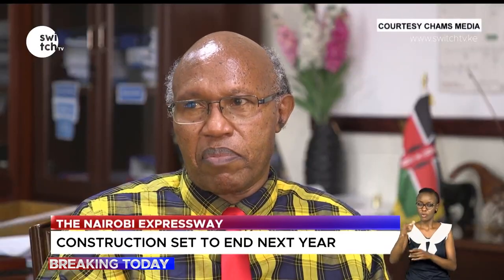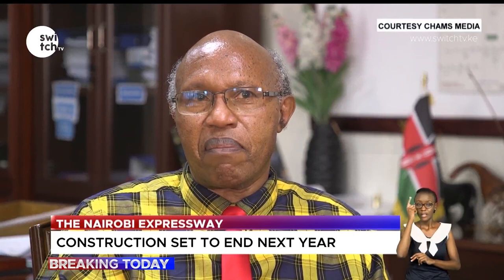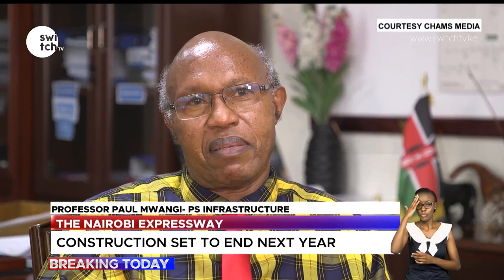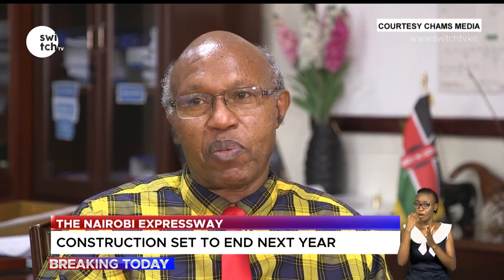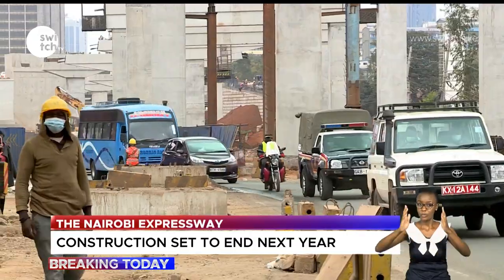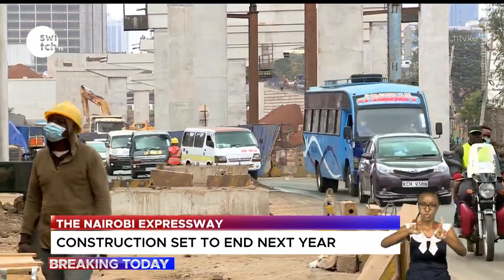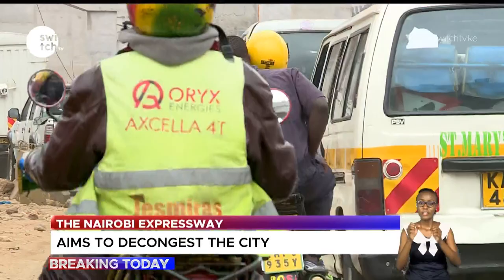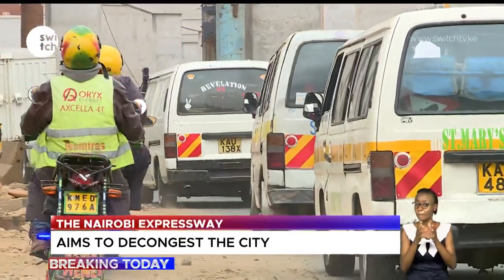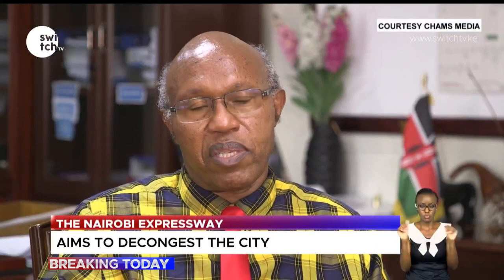Nairobians need to recognize that the biggest culprit for traffic jams is actually Uhuru Highway, because it is the spine of the city of Nairobi. Driving from the western part — Westlands, Hurlingham — whatever you do is influenced by traffic touching Uhuru Highway, and it's the same coming from the east toward Mombasa Road. So resolving traffic congestion here is critical.